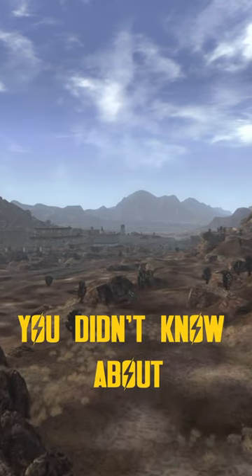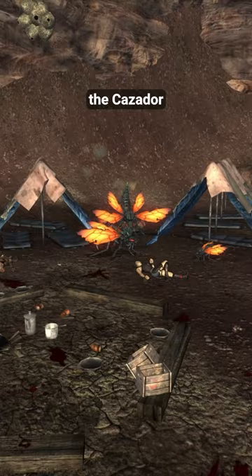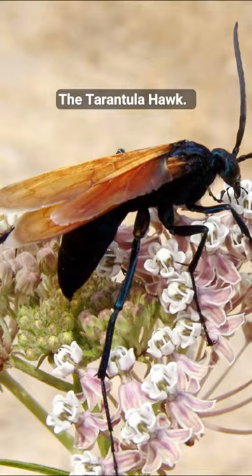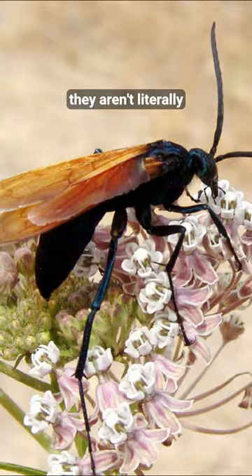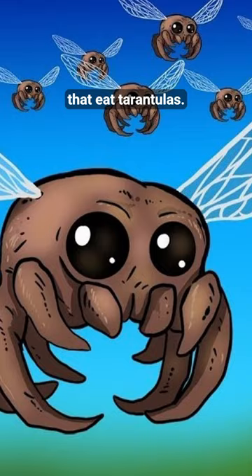Here are five things you didn't know about Fallout: New Vegas. Our beloved and feared enemy, the Cazador, is modeled off a real-life insect — the tarantula hawk. But don't worry, they aren't literally giant tarantulas with wings. Instead, they're a type of spider wasp that eats tarantulas. Just whatever you do, don't look up how they lay their eggs.